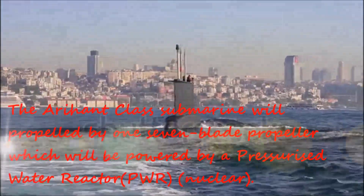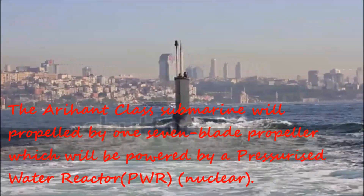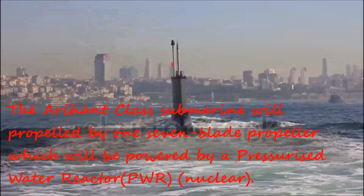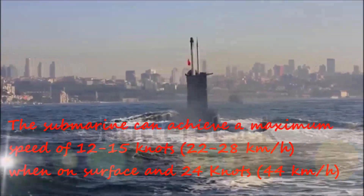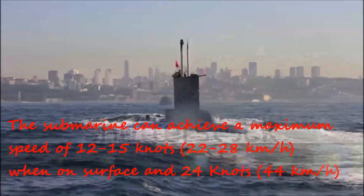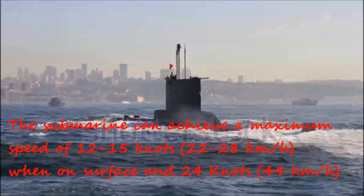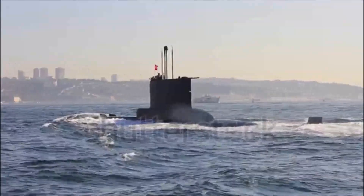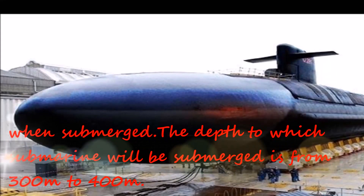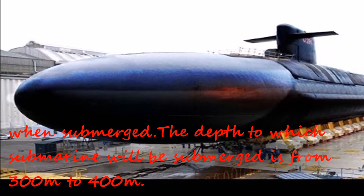The Arahant class submarine is propelled by one 7-blade propeller powered by a pressurized water nuclear reactor. The submarine can achieve a maximum speed of 12 to 15 knots on the surface and 24 knots when submerged. The operational depth of the submarine ranges from 300 m to 400 m.